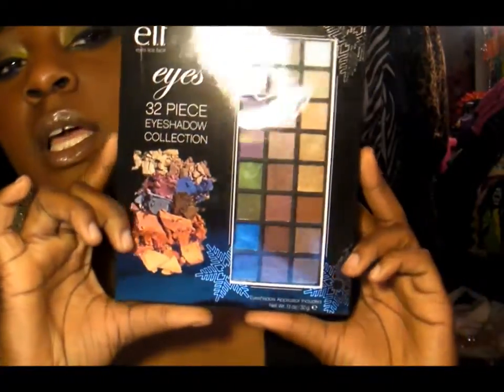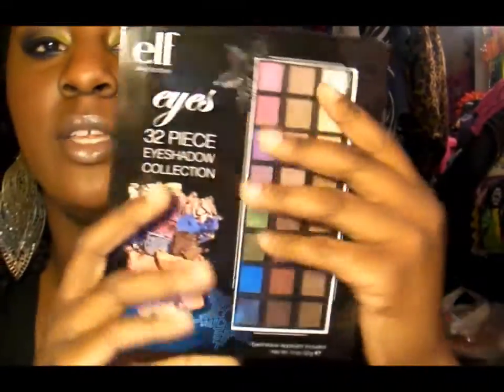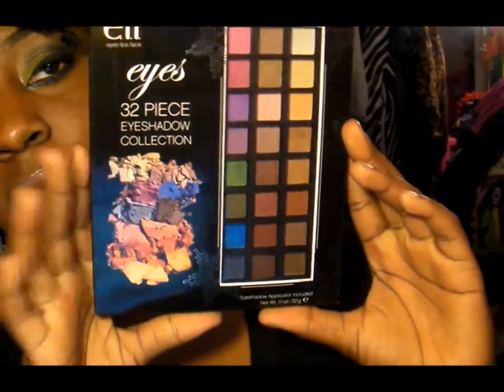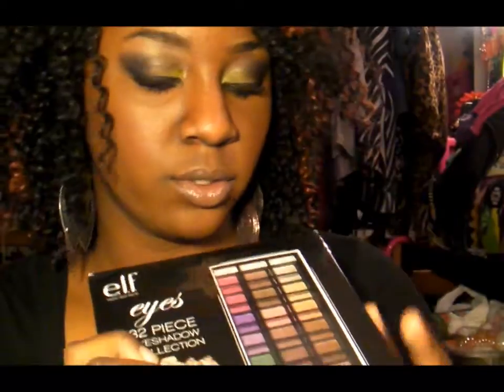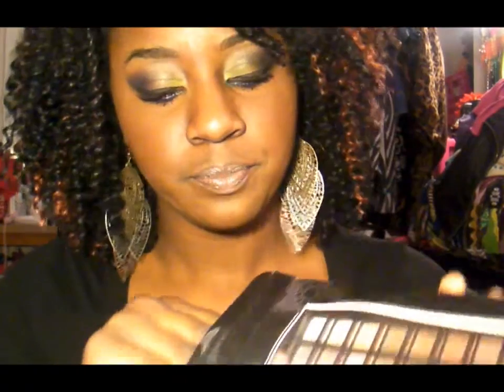So this is the packaging. It's very sleek, very eye-catching. It's black, with a little clear window where you can see the eyeshadows, and it just looks really presentable. There's a little snowflake on it — even though I live in Florida and we're not getting any snow, ever. But anyway, it's very nice. It's right at the end of the aisle, so you walk by and you see it.